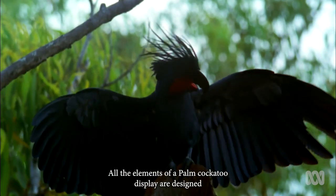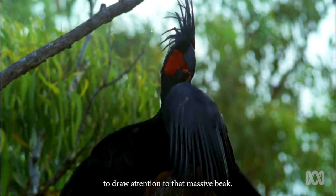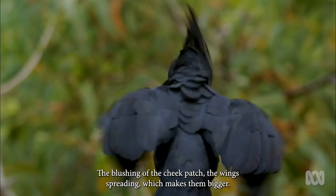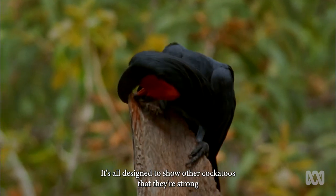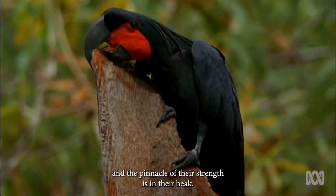All the elements of a palm cockatoo display are designed to draw attention to that massive beak. The blushing of the cheek patch, the wing spreading which makes them bigger — it's all designed to show other cockatoos that they're strong, and the pinnacle of their strength is in their beak.